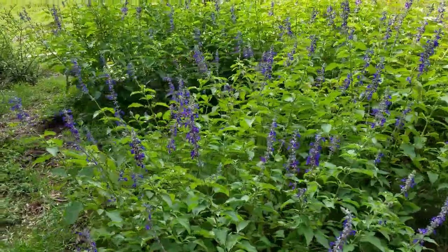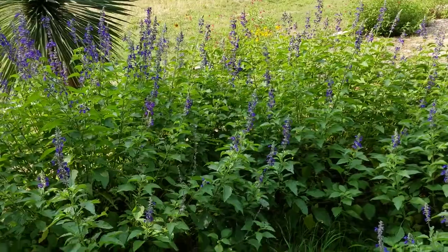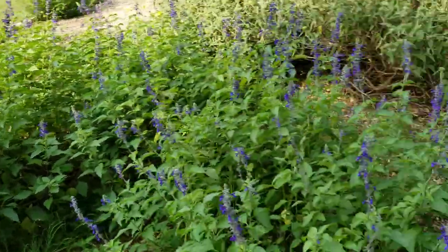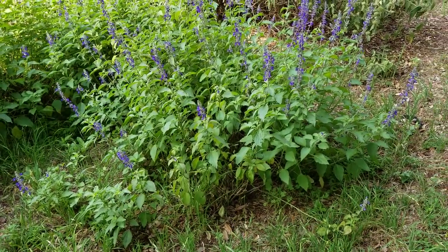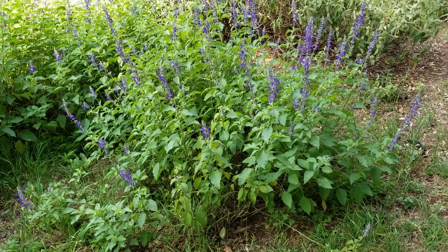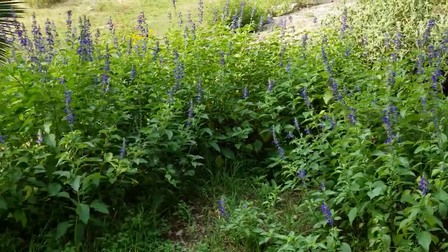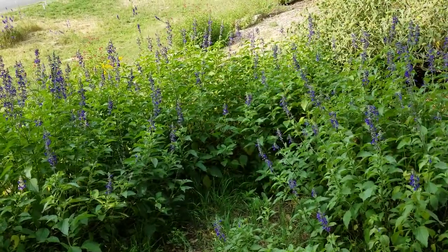This is Mystic Spires sage, and you can see the bees all over it. I like this sage because it takes up a lot of room — this is one plant and it's only been growing since March, about two months now. You can see all the blooms on it and how big it is; this thing's gonna get three times bigger than this. Wildlife loves it, and when I come out here at night this sage is alive with activity.